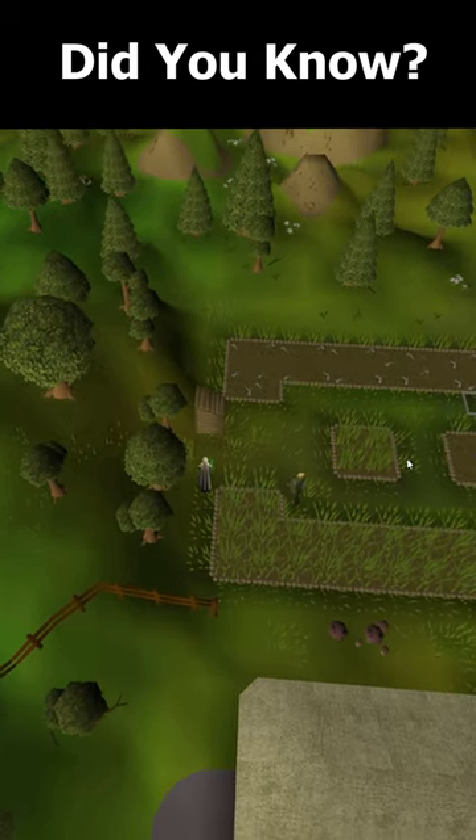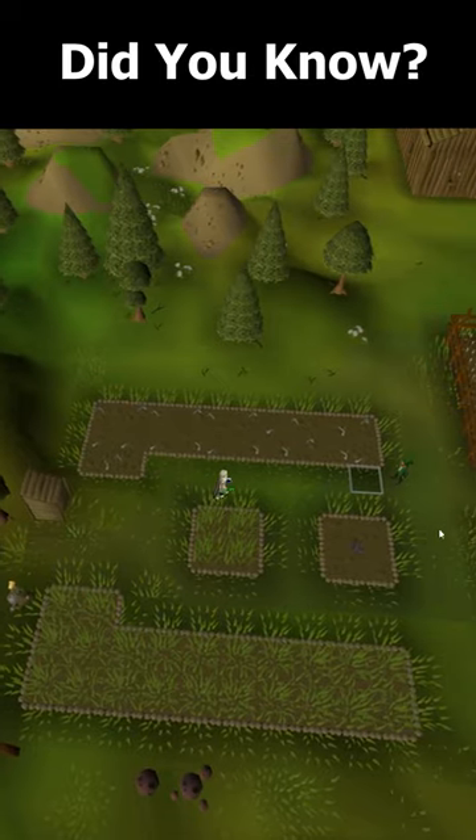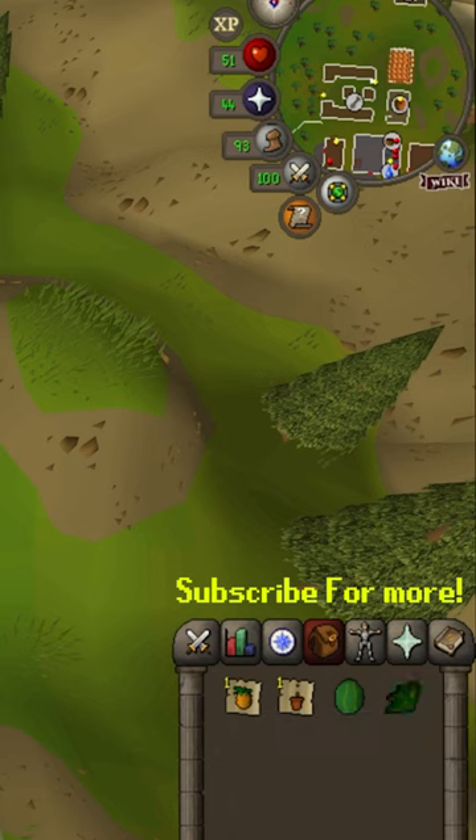Did you know that when doing your farming runs you can actually use the tool leprechaun to help manage your inventory? He's willing to note all of your produce, saplings, and other items like herbs to help you manage your inventory more effectively while doing your farm run.